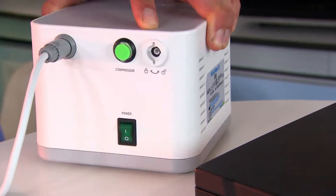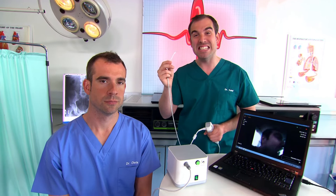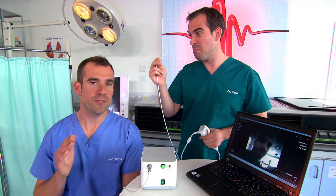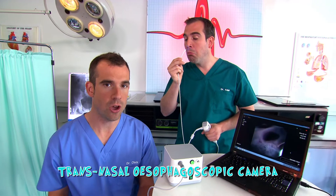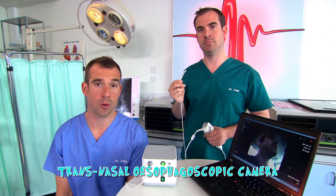This is a transnasal esophagoscopic camera. That's a bit of a mouthful, but what it means is it can go up through your nose and down into your esophagus, which is the tube that carries food to your tummy. Even if you do have a transnasal esophagoscopic camera lying around at home, you still shouldn't try this yourself — only responsible doctors like us can use them.